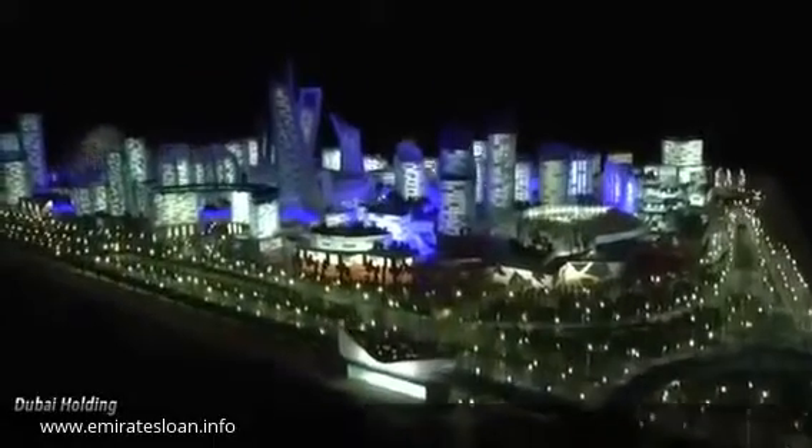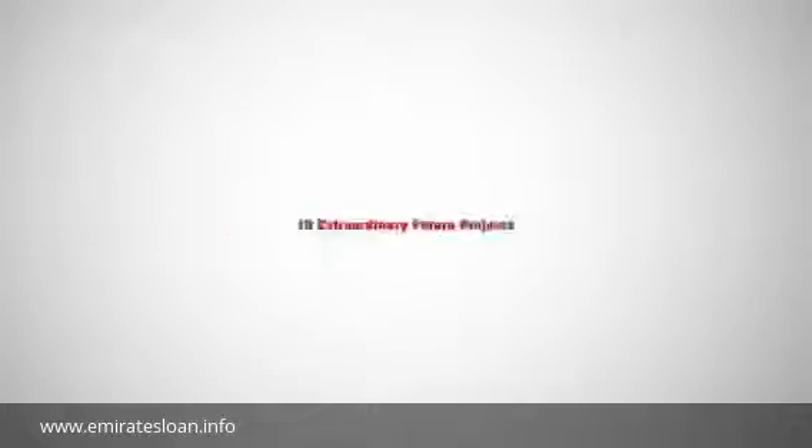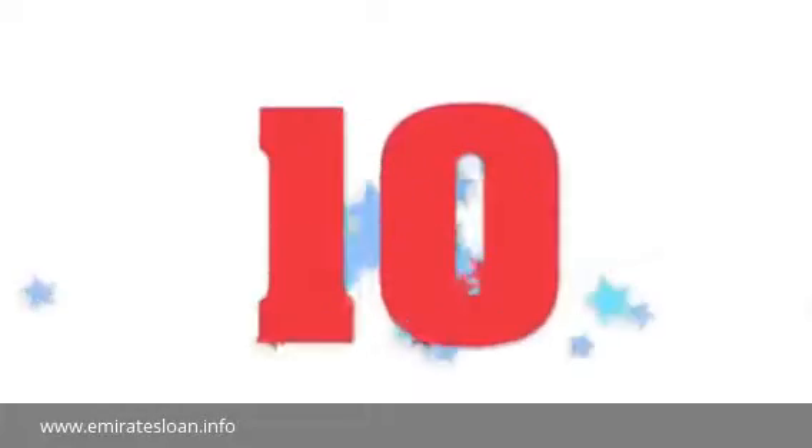Based on plans currently in the works, it's about to get even more remarkable. Here are 10 Extraordinary Future Projects.